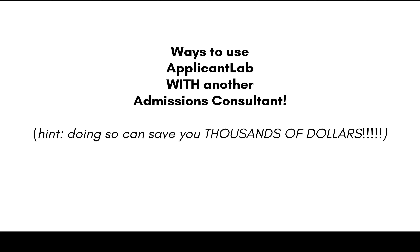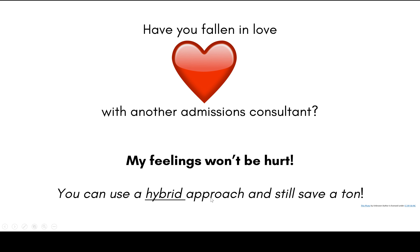There are several ways you can use Applicant Lab with some other admissions consultant and still save thousands of dollars. Just in case you, through the course of this process, have fallen in love with some other admissions consultant but cannot afford their full highest-level packages, don't worry. My feelings won't be hurt if you use the lab plus someone else — you can use a hybrid approach and still save a ton of money.